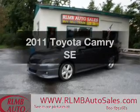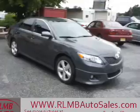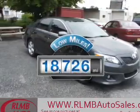Check out this 2011 Toyota Camry. Find everything you want in a ride under one roof with this vehicle. Get more for your money with this vehicle that features low mileage and dependability.